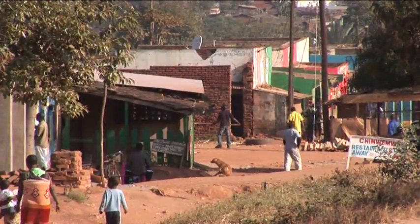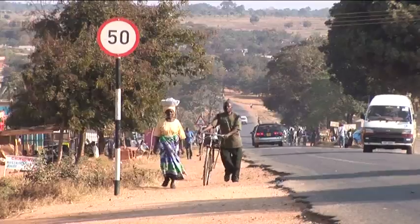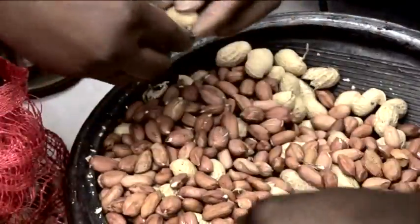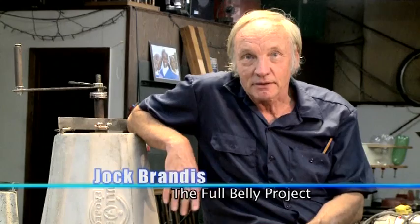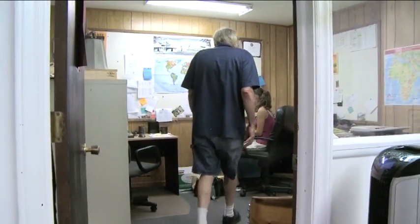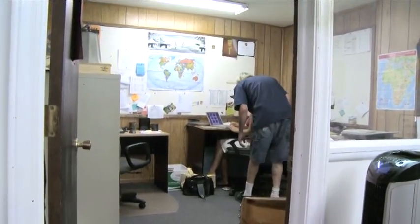I was in West Africa and I saw some women shelling peanuts. Their fingers were, at this point, rather raw and bloody. They informed me that they had to do this well into the night because that's the only product they were going to be able to take to market the next morning and actually get any real value for. And then one of the women there said, when I went back to America, could I find a simple hand-operated peanut sheller and send it back to them, because that's what they really needed.